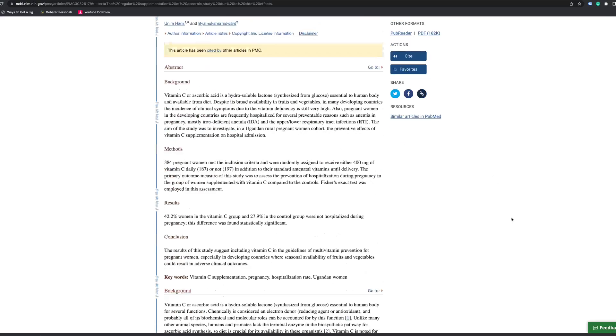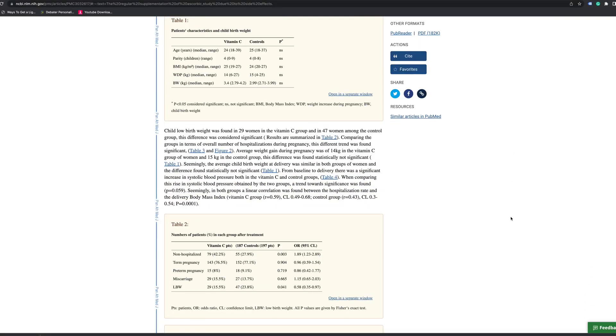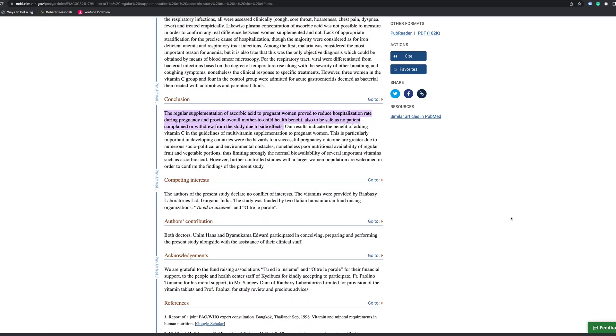In this particular study, 384 pregnant women were randomly assigned to receive either 400 milligrams of vitamin C per day or not, and a statistically significant difference was found between the two groups — basically the ones in the vitamin C group were hospitalized less. As you probably are aware, many pregnant women suffer from melasma, otherwise known as the mask of pregnancy.